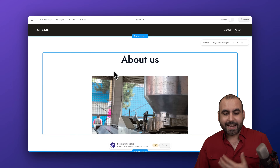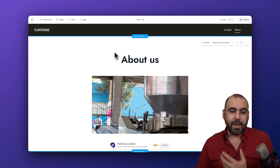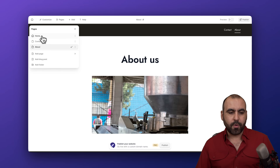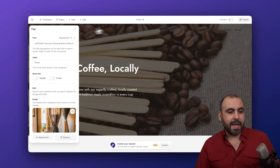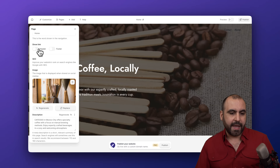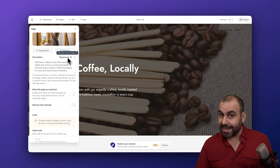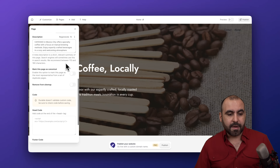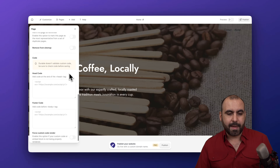Once you're happy with customization, you'll want to work with the SEO settings. Going back to the main page, in the home section I'll click on options to access SEO settings. I have my title labels, the option to show a link in the header and footer, SEO details for the image, and the description. I can use the AI feature to regenerate the details or type in the description manually.